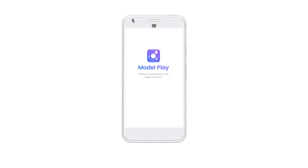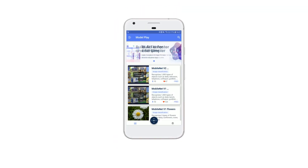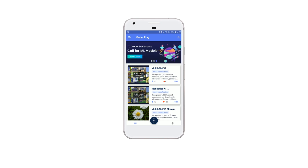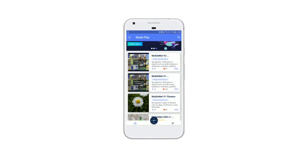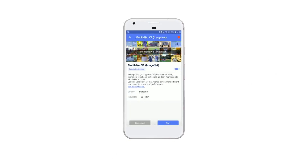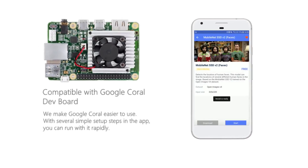Introduce a new friend: ModelPlay AI Model Store. With ModelPlay, you can easily experience and share artificial intelligence achievements from worldwide. There are lots of trained machine learning models in this app, and it supports Coral Edge TPU.